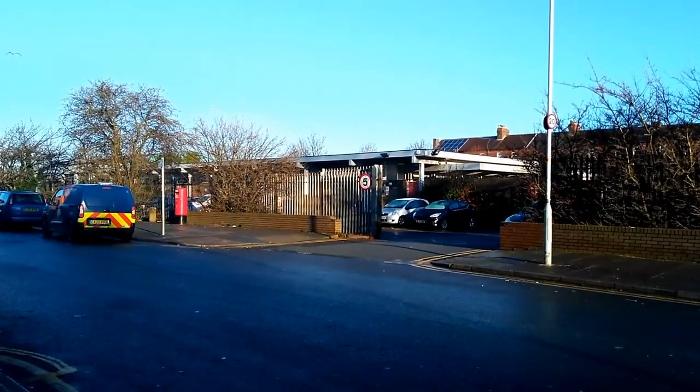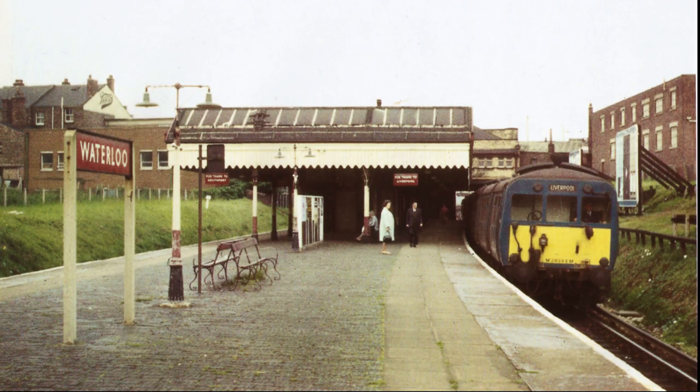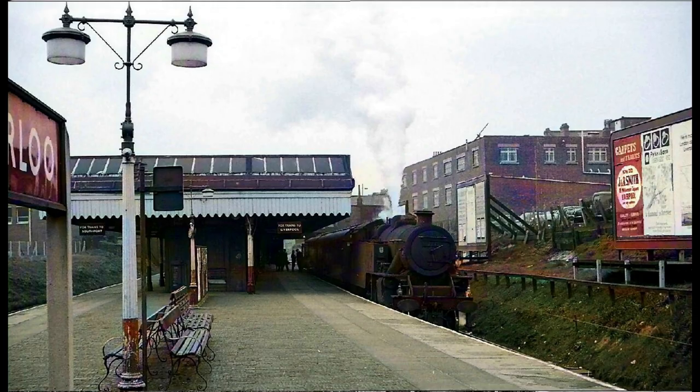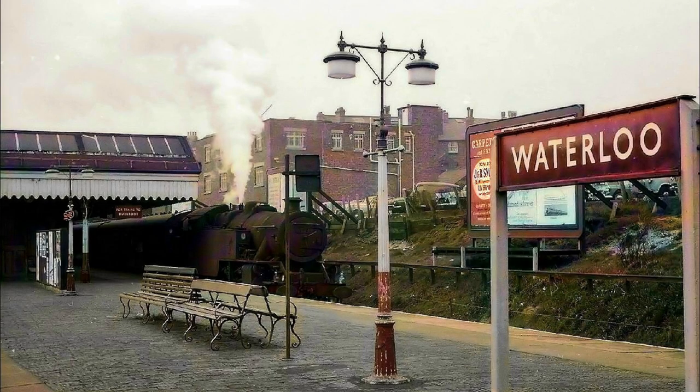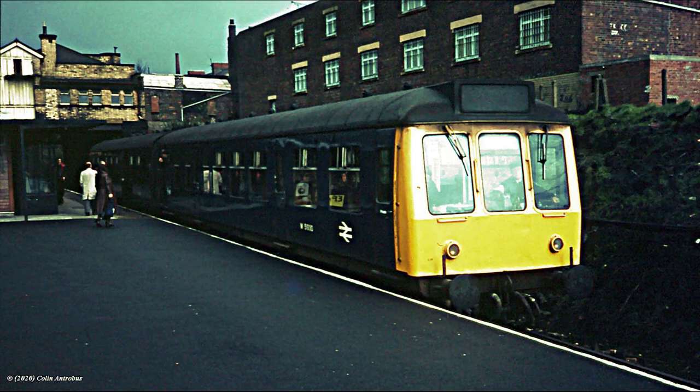The second generation of electric trains was introduced between 1939 and 1942 and would serve the line until their withdrawal in 1980. One of these we see here in 1969. Other steam services which passed through Waterloo were the regular through-coaches for London Euston. These were eventually replaced by diesel units until the opening of the underground extensions in 1977.